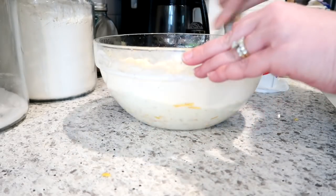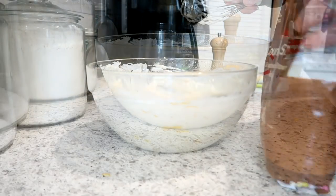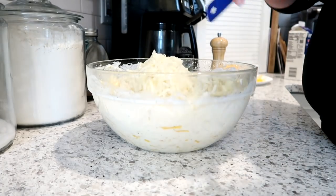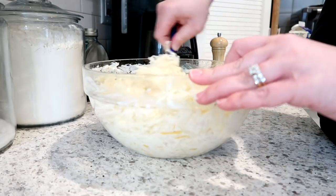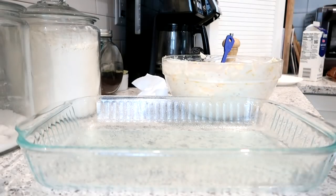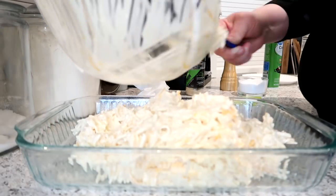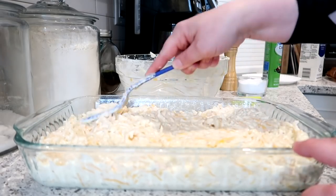I use a whisk to combine everything, then add the frozen shredded hash brown potatoes. Make sure you thaw the hash browns before mixing and putting it in the oven — you can do it from frozen but it takes much longer. I prefer shredded hash browns over cubed ones but either works fine. This makes enough for a 9x13 dish and is actually pretty decent as leftovers — you can eat them for breakfast the next morning, which we do quite often.